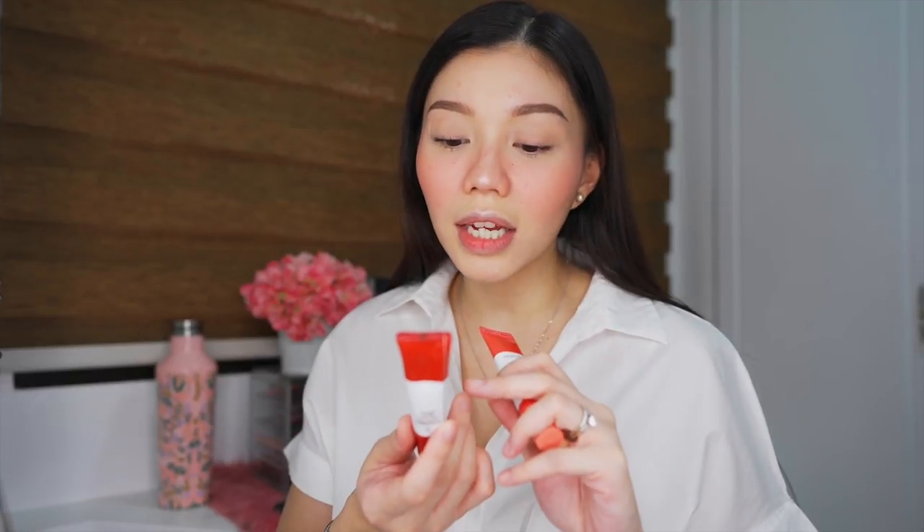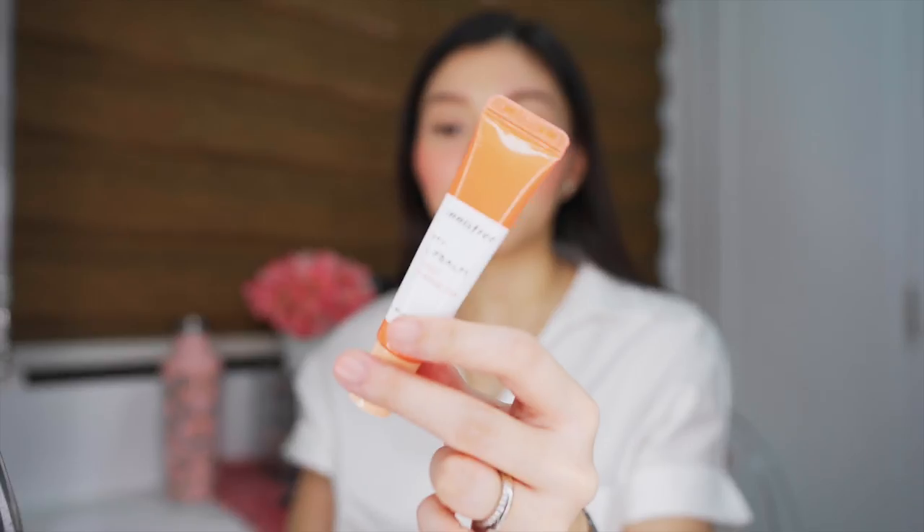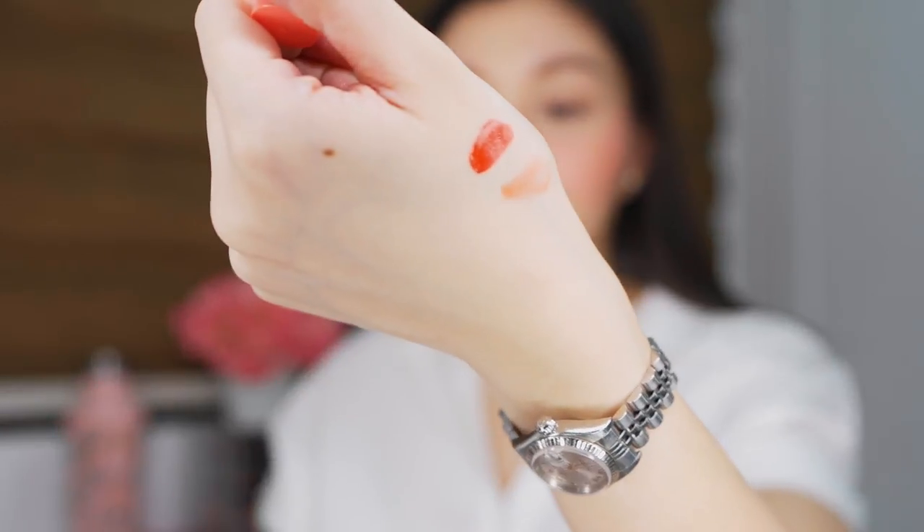Mapapakita ko sa inyo — ito yung mga sinend sa akin ng Innisfree: My Lip Balm. Tatlo yung sinend nila sa akin. Yung isa is Sun Kissed Cherry Tea, yung isa naman is Mint Earl Grey, and ito naman is yung Sweet Orange Tea. Ito yung Sun Kissed Cherry, ito naman yung Mint Earl Grey, and for the Sweet Orange Tea — sobrang sheer lang niya talaga.